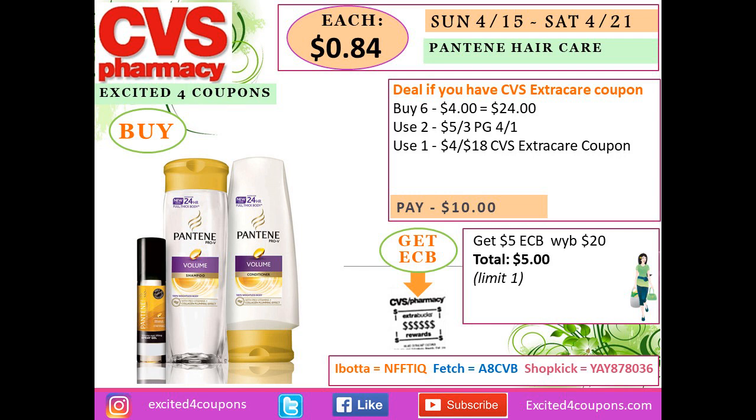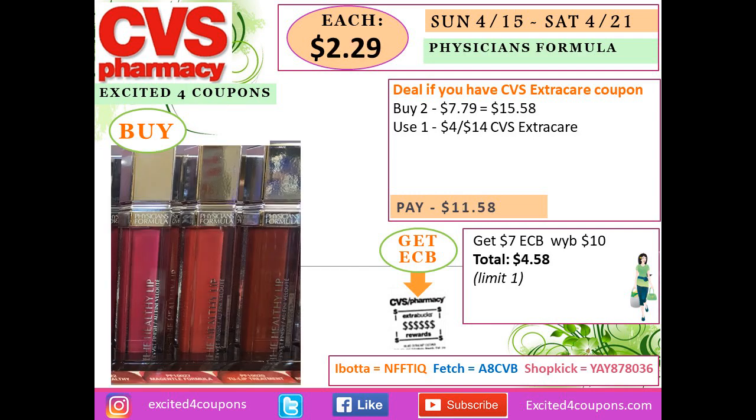If you have the CVS coupon for $4 off $18 on haircare, you can also use it on this deal. Buy six Pantene for $4 each — total $24. Use two P&G coupons deducting $5 when you spend $3, and the CVS coupon. At the register you pay $10 but get back $5 ECB because you spent $20 or more before coupons, making your total $5, or $0.84 each.